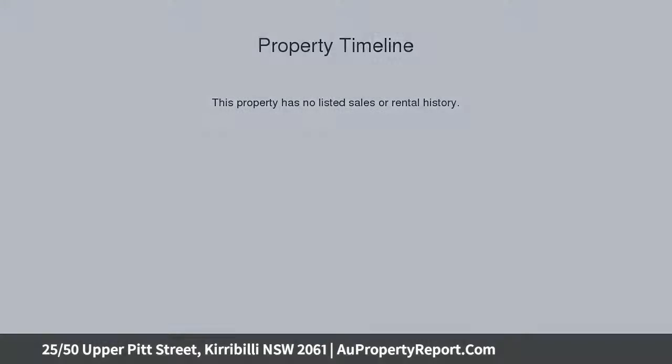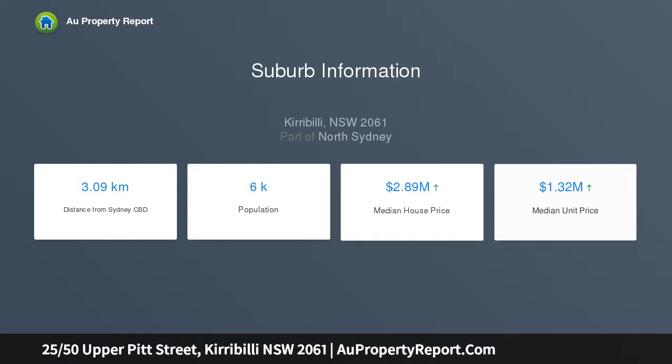It occupies an elevated position on level 12 of the tightly held and immaculately maintained Gainsborough building, sharing the floor with only one neighbour.